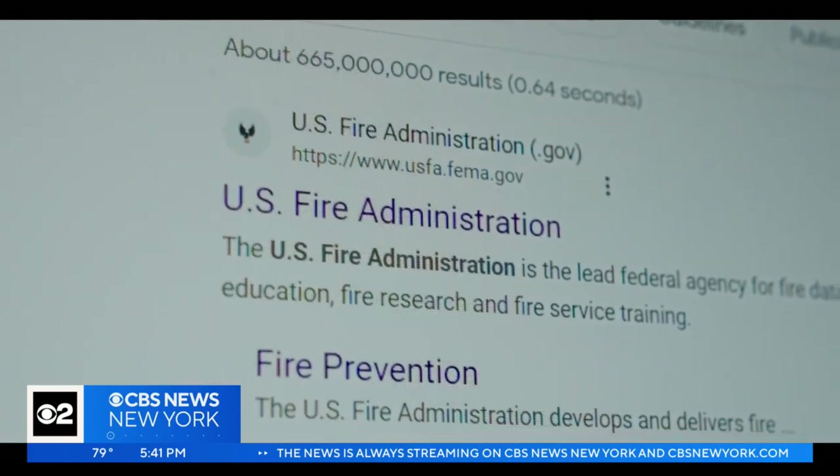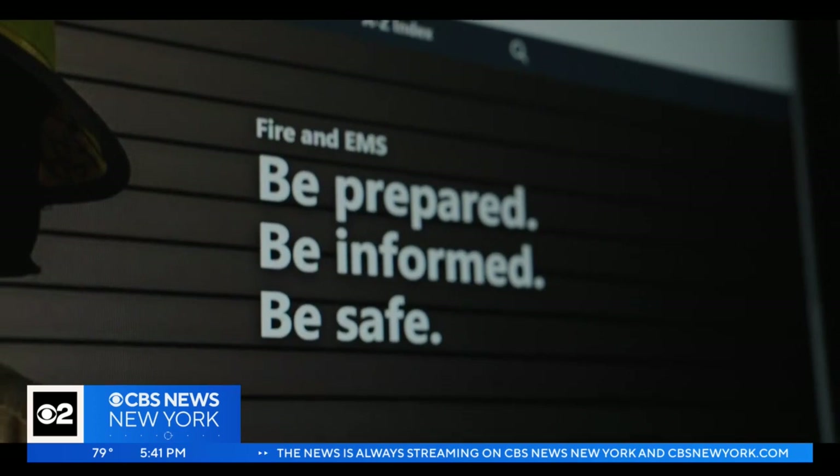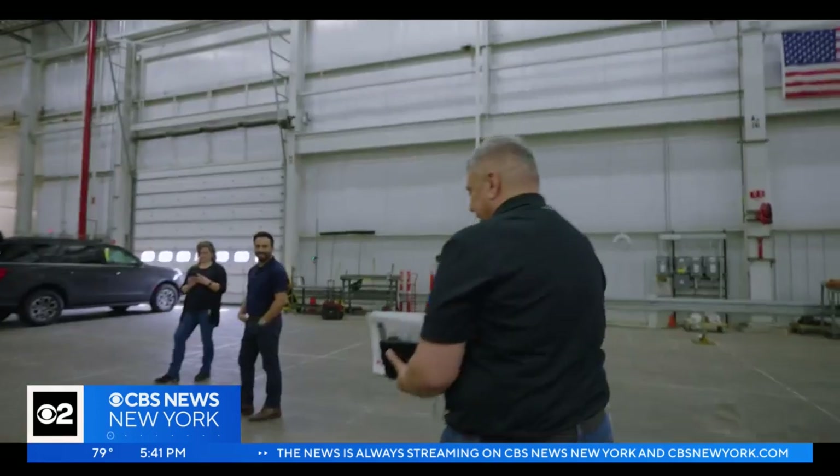The U.S. Fire Administration is the lead federal agency responsible for fire education, research, and training firefighters. When asked whether there should be federal regulations for fire protection and safety when it comes to electric vehicles, the response was: right now, we're not even sure what to regulate because we don't know enough about the incidents that are happening.